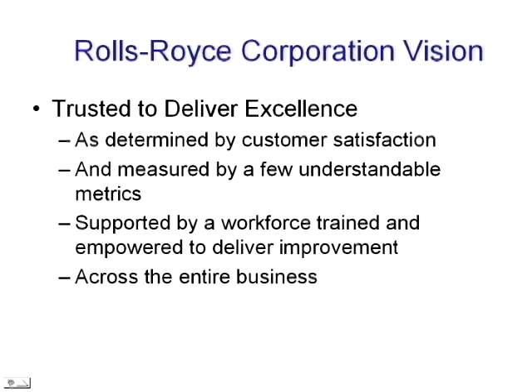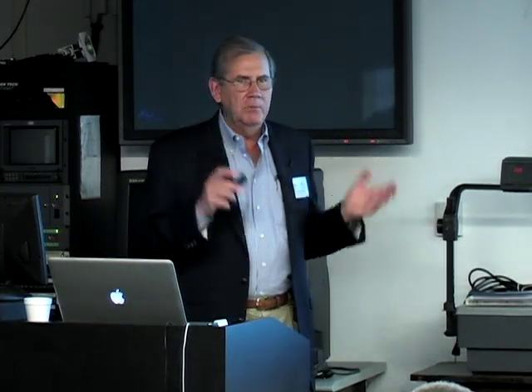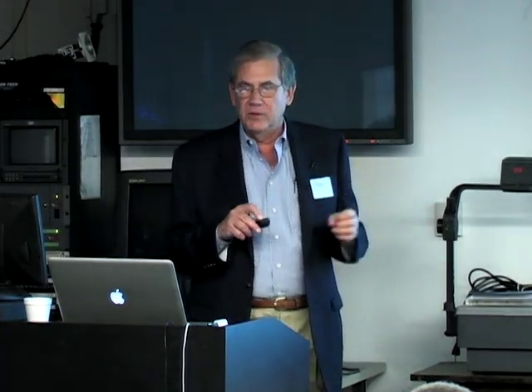Our vision was taken from Rolls-Royce PLC, the British parent — it's called Trusted to Deliver Excellence. But that's a rather abstract term to a Midwestern United States workforce in Indianapolis, Indiana, so we translated it. We said it's determined by customer satisfaction first and foremost, measured by a few understandable metrics, supported by a workforce trained and empowered to deliver the improvement, and across the entire business. That was our translation of our vision, and that was what drove us in everything that we did.